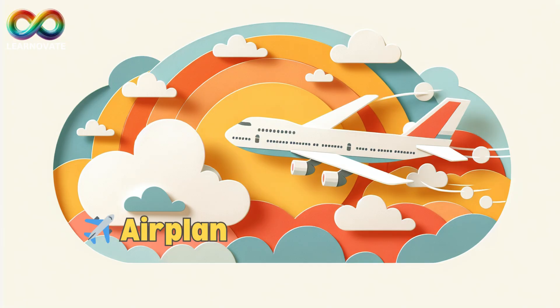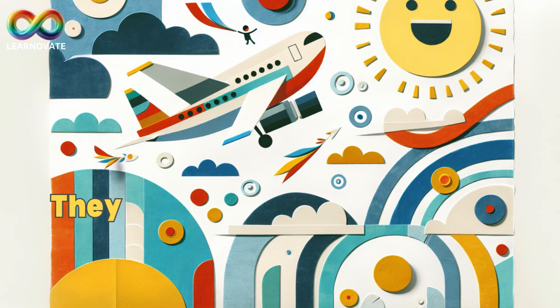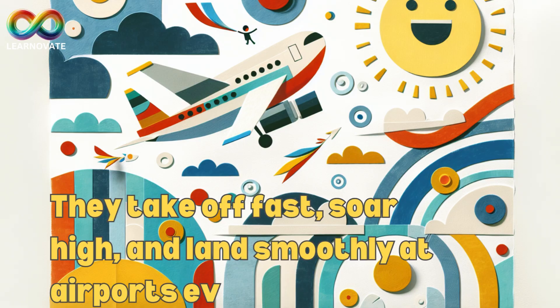Airplane, the travel giant. Airplanes carry people and cargo all over the world. They're big, strong, and can fly for hours above the clouds. Inside, there are seats, windows, and snacks, just like a flying bus. They take off fast, soar high, and land smoothly at airports everywhere.